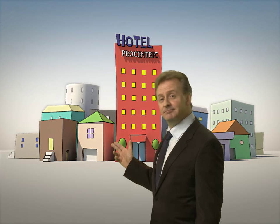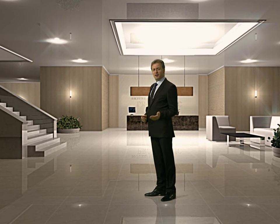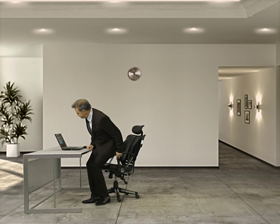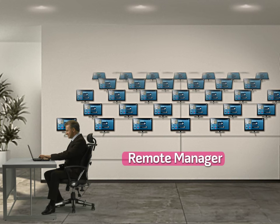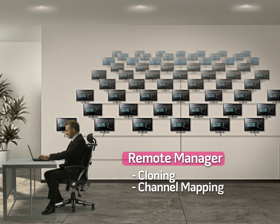This is my hotel. Welcome to our hotel — follow me. This is where I carry out various functions using Procentric. With just a little bit of knowledge, you can easily manage hotel information with a web-based editor. Regardless of the number of TVs, the settings that I've put in place will affect all the TVs at once. Isn't it amazing?